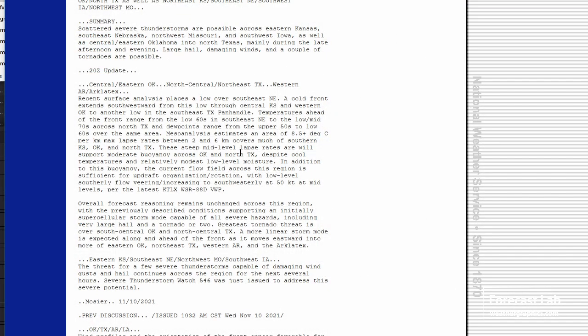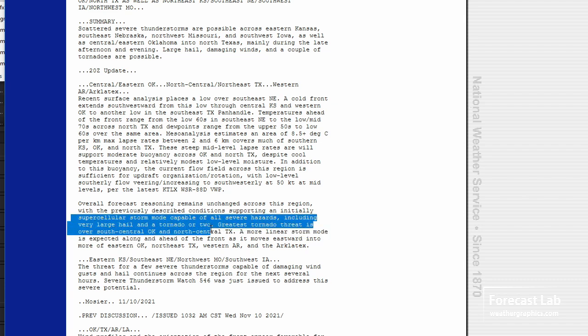Downburst potential is not that great. They are looking for a marginal chance of some tornadoes here and there, some supercell modes — some cells will have very large hail and a tornado or two. We're looking at the Red River Valley for those prospects. Not great; the atmosphere could be better, but the potential is there.